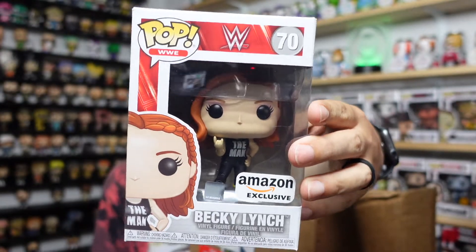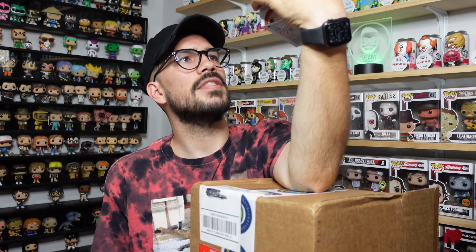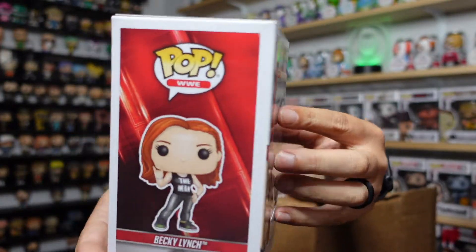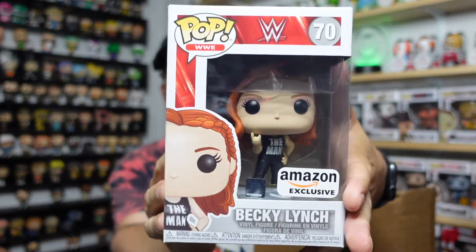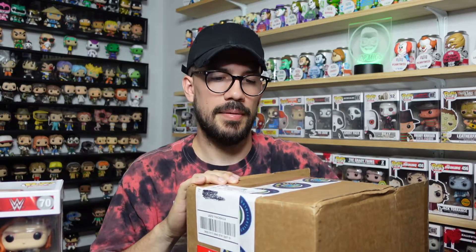Alright, here's pop number three — three, two, one. A wrestling pop! Becky Lynch — Amazon exclusive, she's got a shirt on, 'The Man.' I don't know much about her since I'm not a big current wrestling fan — more of an old-school guy, Brett Hart, Undertaker, Stone Cold. But wrestling pops have good value and are very popular with collectors. Here's the last one, hoping for something good.